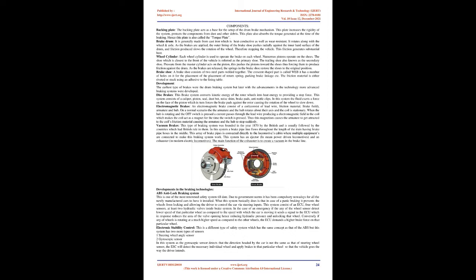The earliest type of brakes were drum braking systems, but later, with advancements in technology, more advanced systems were developed. Disc brakes convert the kinetic energy of the rotor wheels into heat energy to provide a stopping force. This system consists of a caliper, piston, seal, dust boot, noise shim, brake pads, and anti-rattle clips. In this system, fluid exerts a force on the face of the piston which in turn forces the brake pads against the rotor, slowing the rotation of the wheel.